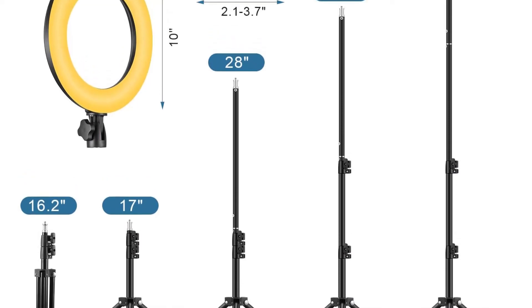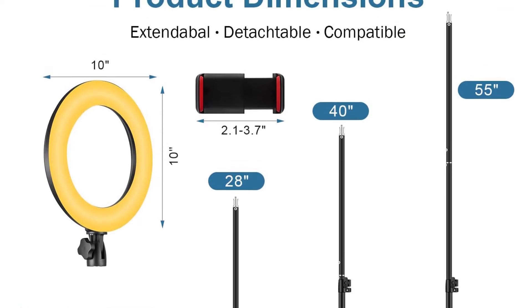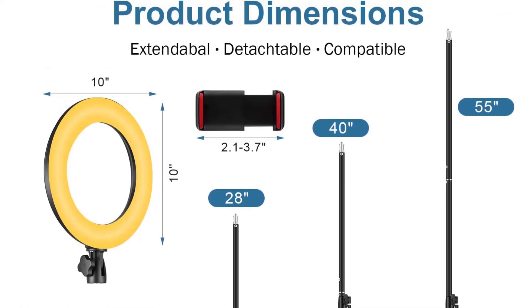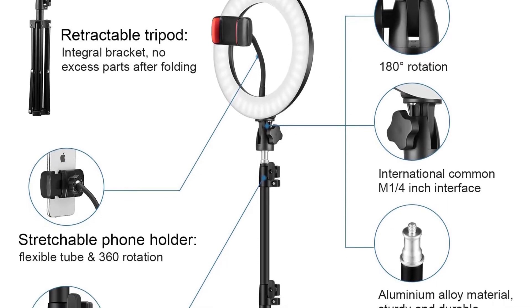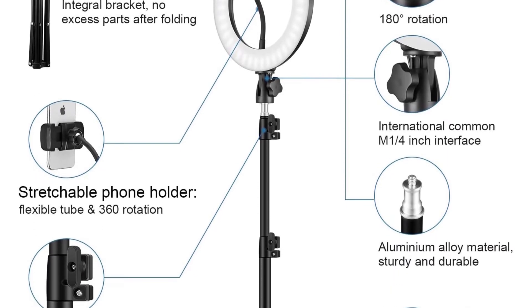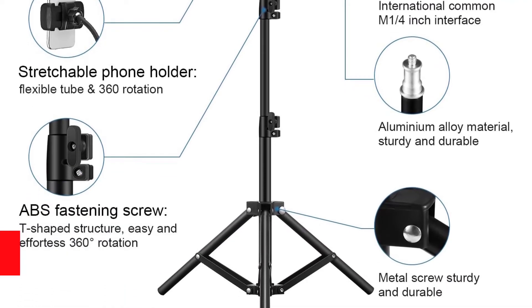This set also includes a cell phone stand and a tripod holder. The cell phone holder rotates the light at a 360-degree angle. You can customize the brightness levels from 1 to 100 percent. The aluminum alloy pole of this tripod stays stable on any surface.